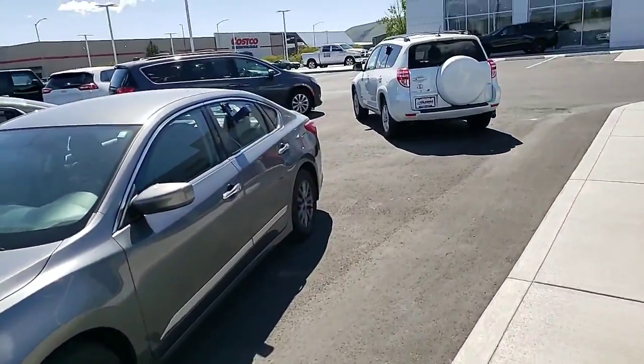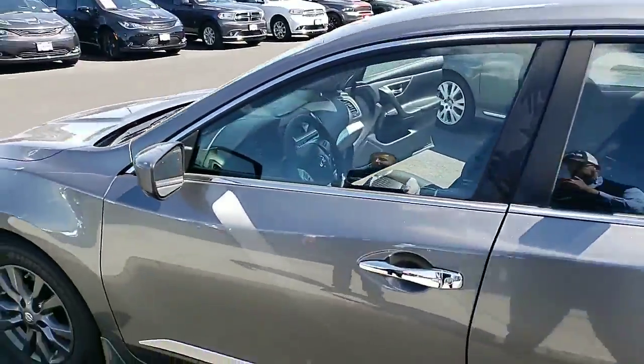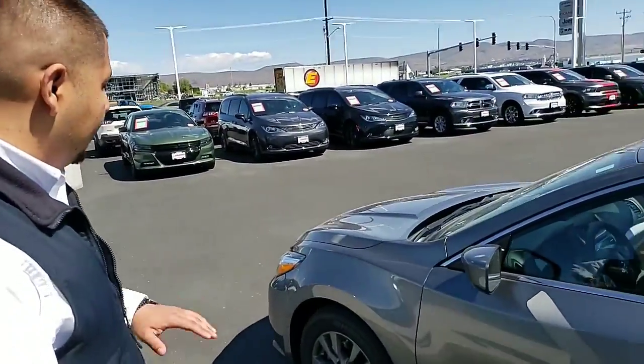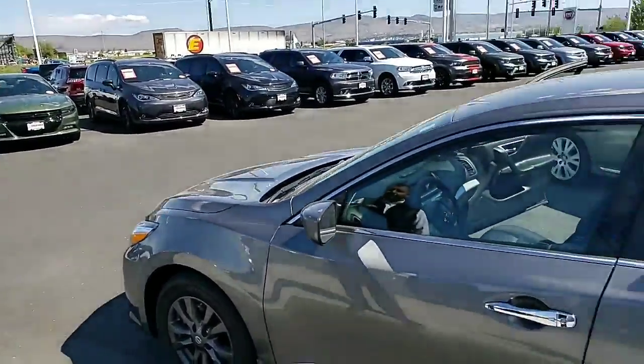Nissans last for a long time. I haven't had a mechanical issue with mine and I've had it for about a year and a half already. I've had three or four oil changes and not a single problem — tires, brakes, everything's been good.